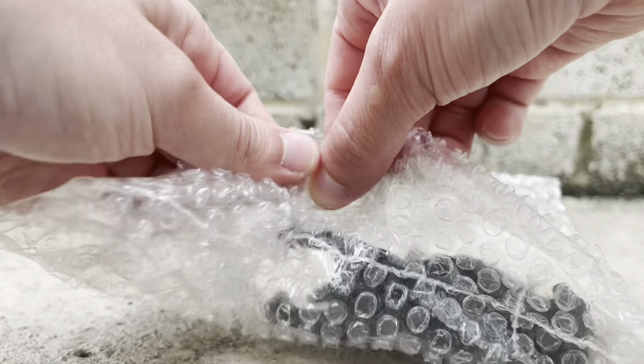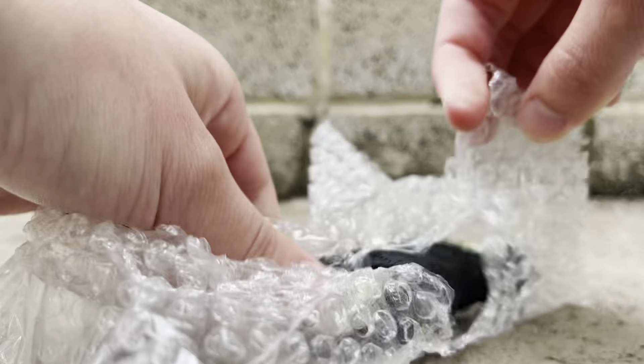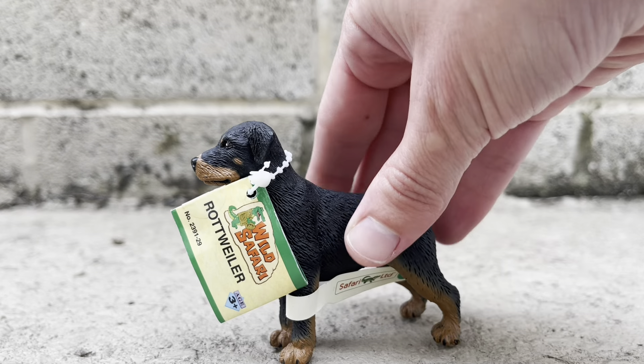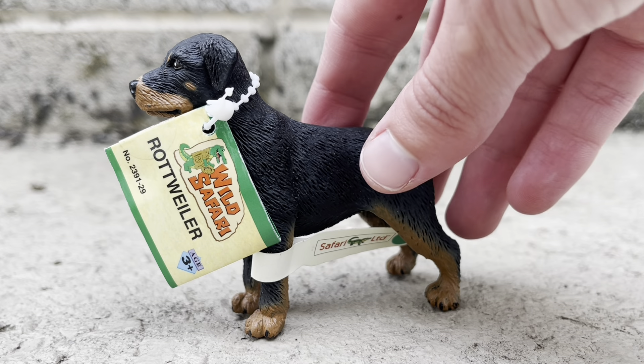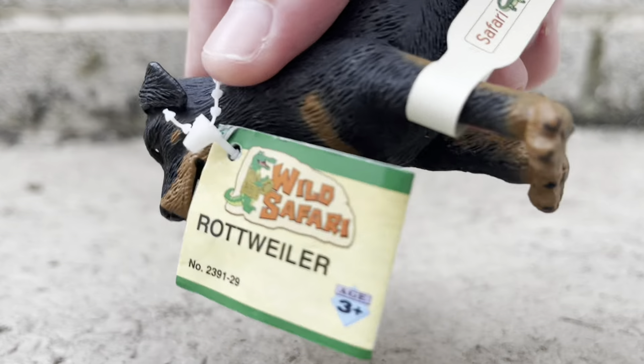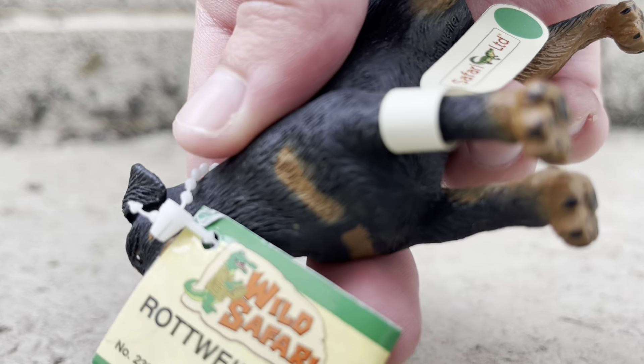How did I get you out? There he is. As you guys can see, the figurine's so old it even has the Wild Safari tag on him.